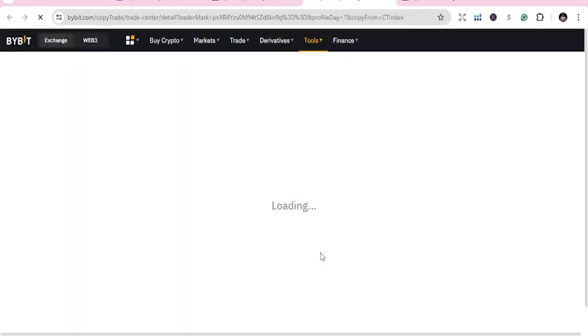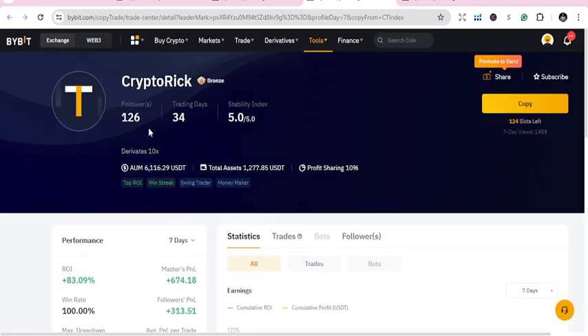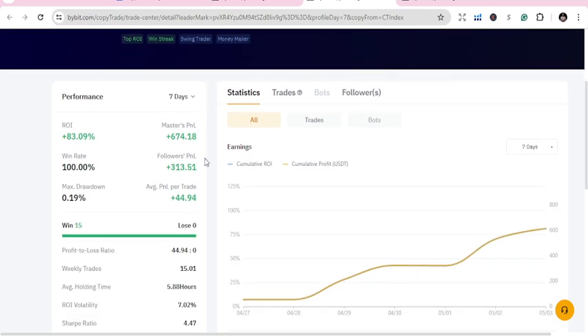Number two for today is Crypto Rick. Crypto Rick has 126 followers and 34 trading days. The beauty is that people who have experienced 100 to 200 trading days may still lose, because even in copy trading, it's not everybody who is perfect, so you need to do your research.